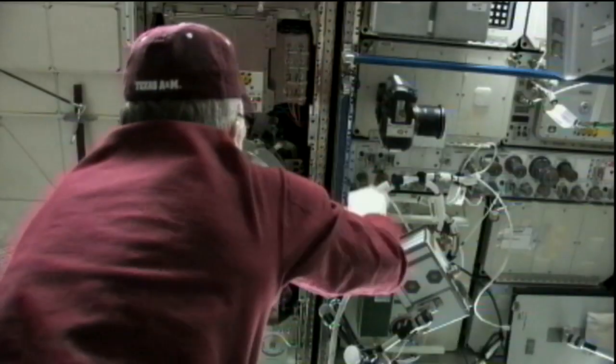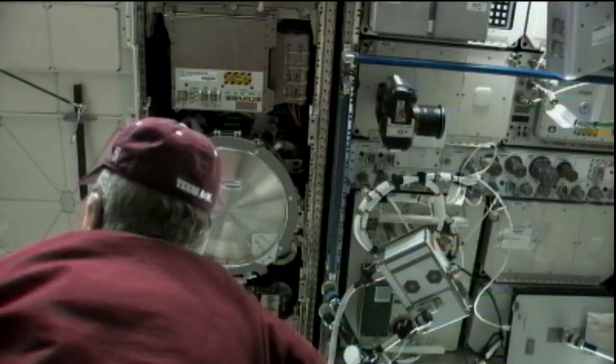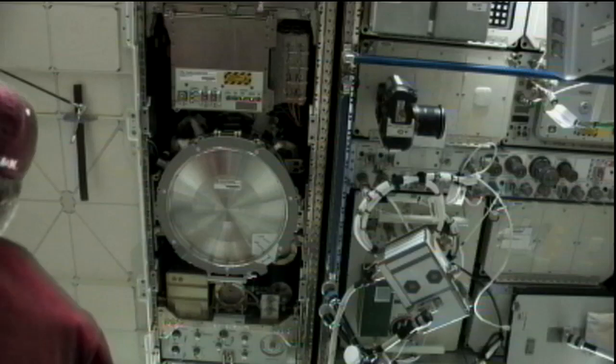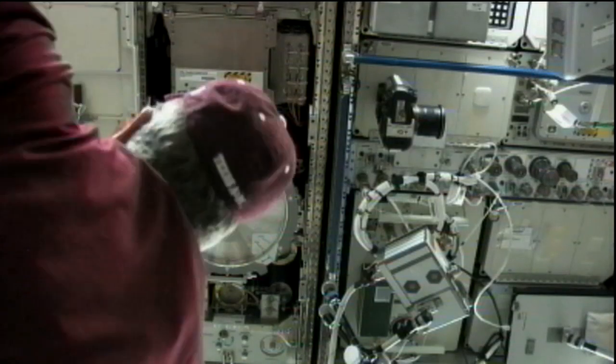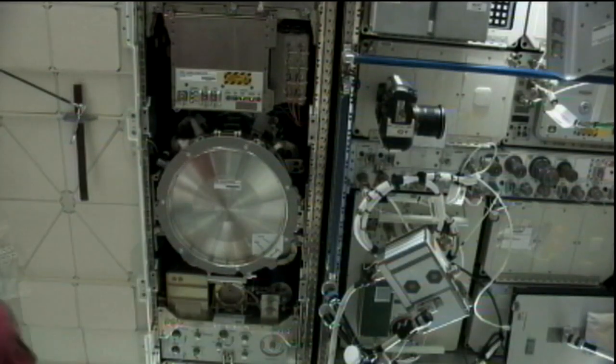Commander Mike Fossum completed a sample exchange in the Materials Science Laboratory. That MSL facility is where a variety of different samples are put in a furnace for an experiment that is studying metal solidification, semiconductor crystal growth, as well as measuring the thermophysical properties of materials in space.